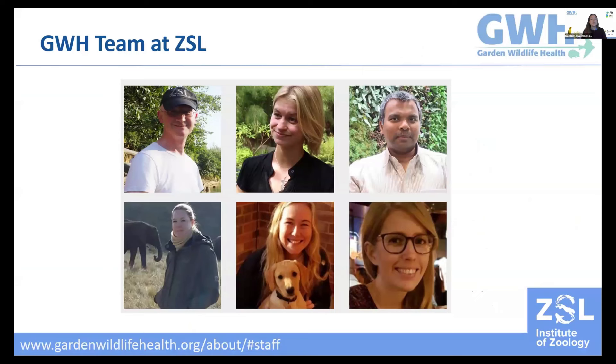Whilst I'm presenting about this project today, there are of course more people involved in Garden Wildlife Health. We are a small but dedicated team consisting of Andrew and Becky, wildlife vets overseeing the project, Shinto our microbiologist, and myself and Sarah who are wildlife vets working on the day-to-day aspects of the project, together with Emily who is our project technician.